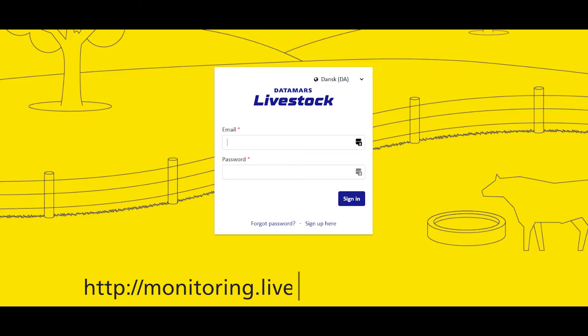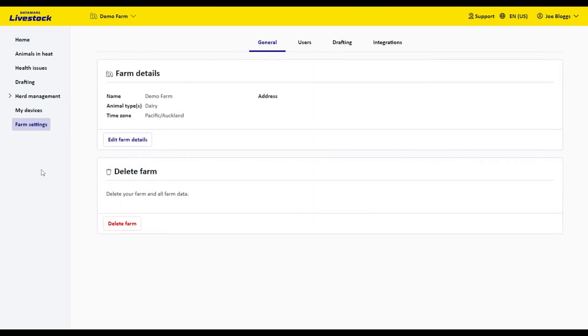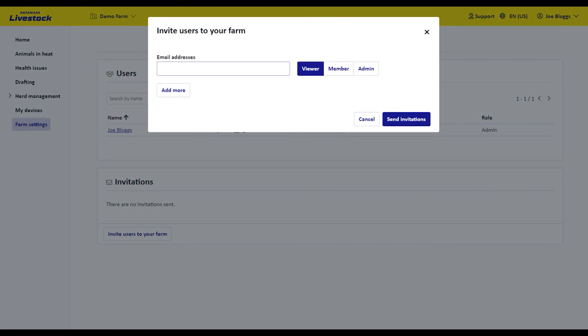To invite new users, open the Datamars Livestock web application. Go into Farm Settings, then Users. The top table shows users that already have access to the farm. The bottom table has invitations that have been sent to users, inviting them to the farm, and the invitation status. To invite a new user, click on the Invite Users to your Farm button at the bottom of the Invitations table. Enter their email address and the permissions level and hit Send.